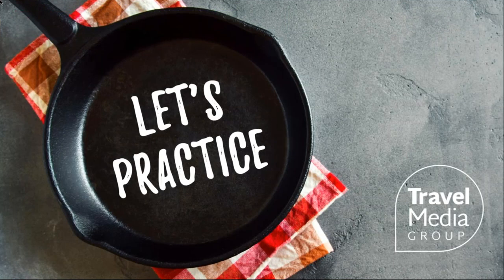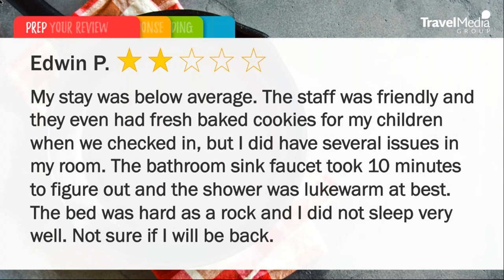Now that we have reviewed all of the steps to crafting that perfect review response, let's preheat the oven and put these tips into practice. I'm going to provide both a positive and a negative review and use the steps we learned today to cook up the perfect response to both. Let's start with the negative review, done by Edwin P. It reads: 'My stay was below average. The staff was friendly and they even had fresh baked cookies for my children when we checked in, but I had several issues in my room. The bathroom sink faucet took 10 minutes to figure out and the shower was lukewarm at best. The bed was hard as a rock and I did not sleep very well. Not sure if I will be back.' This was a two-star review.